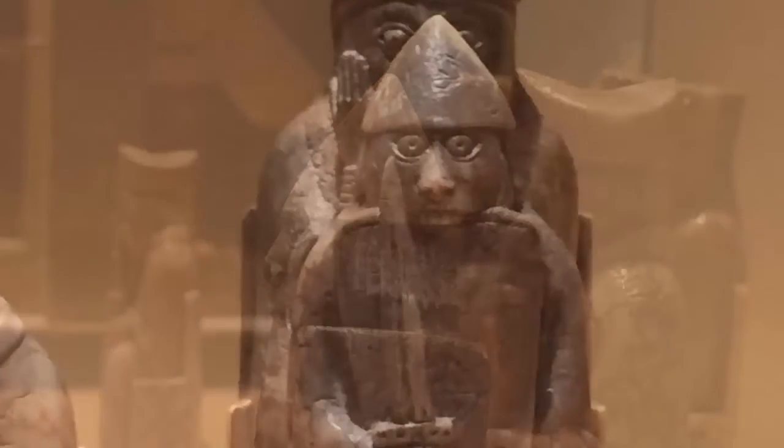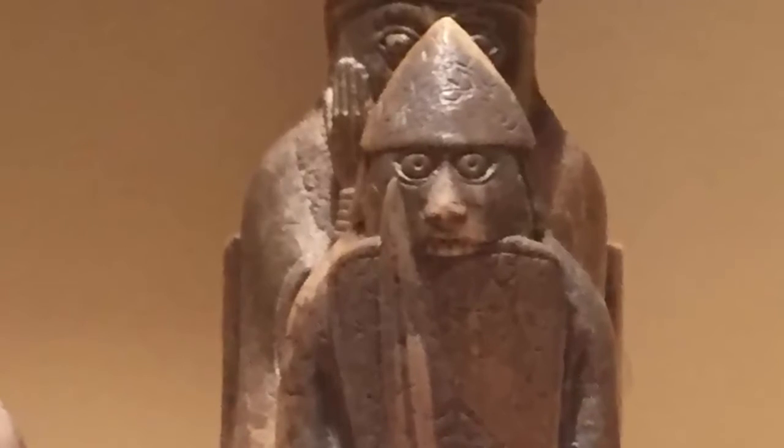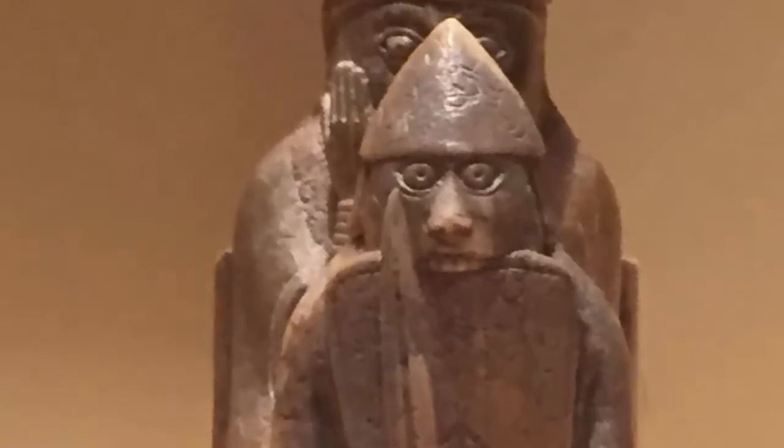The berserker of the Viking sagas is still here, biting the top of his shield in frantic anger.